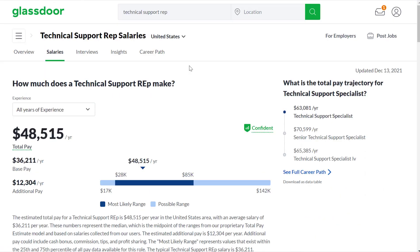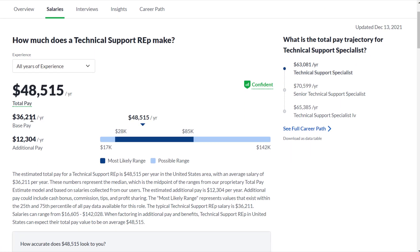As far as what a typical technical support rep makes, you're looking at around $48,000 to $49,000 a year, or pretty close to about $4,100 per month.